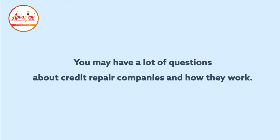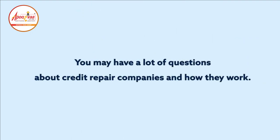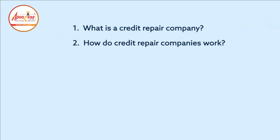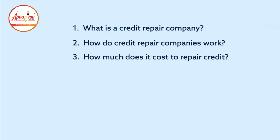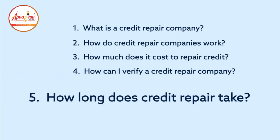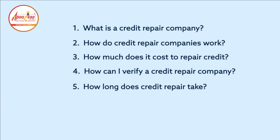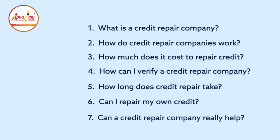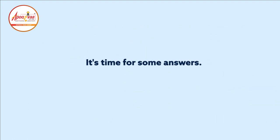You may have a lot of questions about credit repair companies and how they work. One: what is a credit repair company? Two: how do credit repair companies work? Three: how much does it cost to repair credit? Four: how can I verify a credit repair company? Five: how long does credit repair take? Six: can I repair my own credit? Seven: can a credit repair company really help? It's time for some answers.